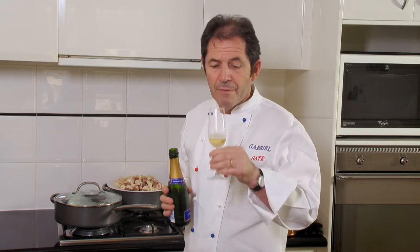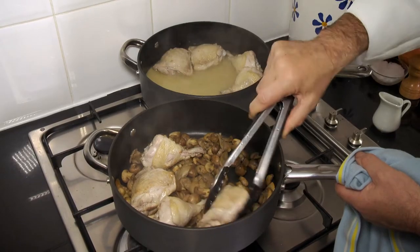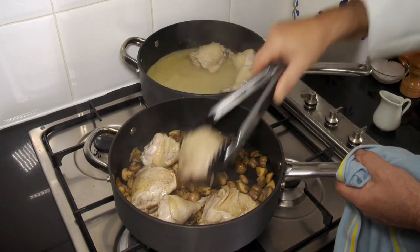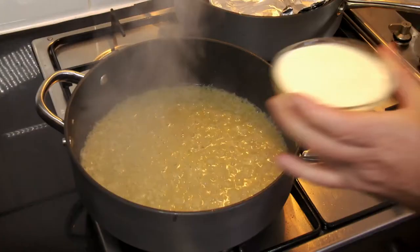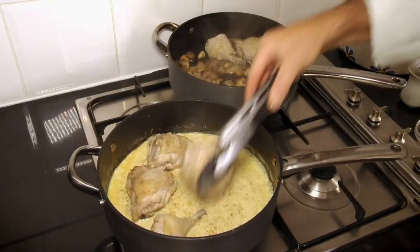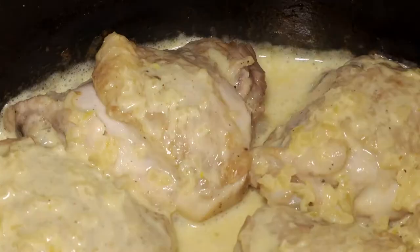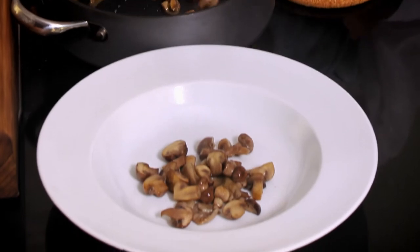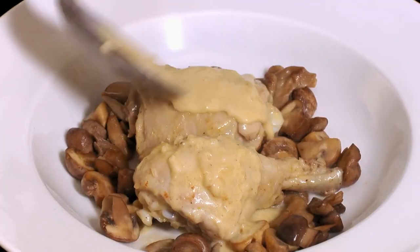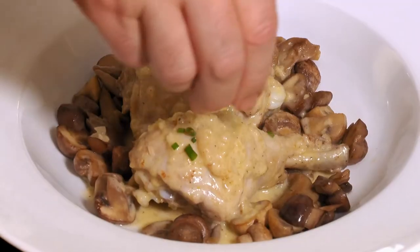I cover the simmering dish with foil and a lid and cook for 20 minutes. While the chicken is cooking, I always check on the quality of the Champagne. I transfer the chicken with some cooked mushrooms and boil the cooking juices down. Then I add a little cream and reheat the chicken in the simmering sauce. I spoon the mushrooms onto two plates, top with chicken and the sauce, and sprinkle with chives.